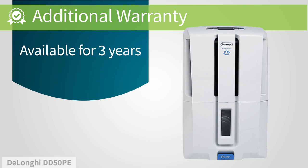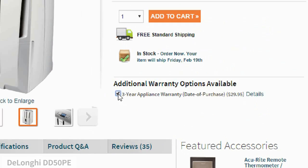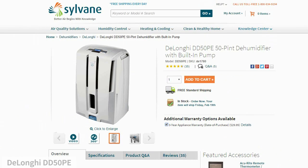Dehumidifying is a tough job. While this unit comes with a manufacturer warranty, you may want to consider adding an extended warranty to make sure that you get the very best out of your investment.